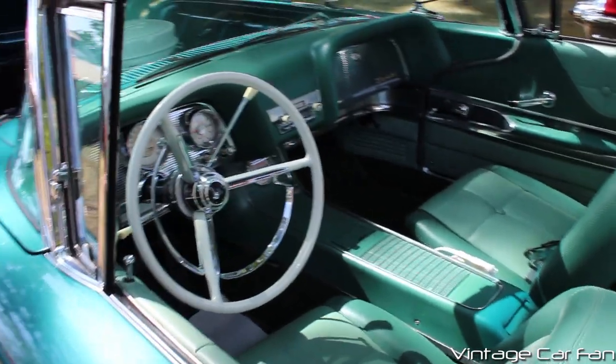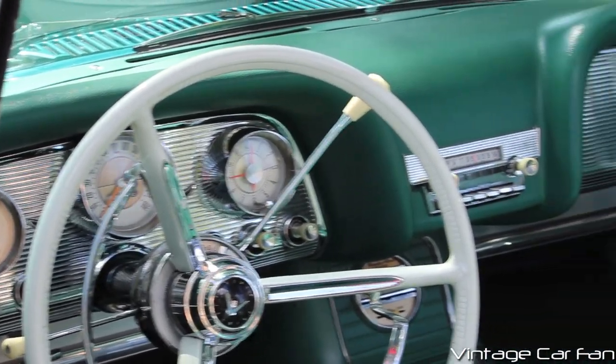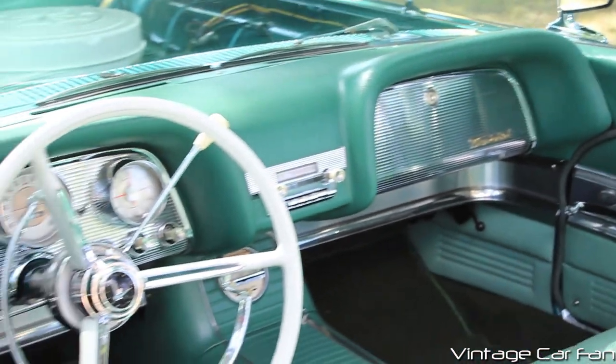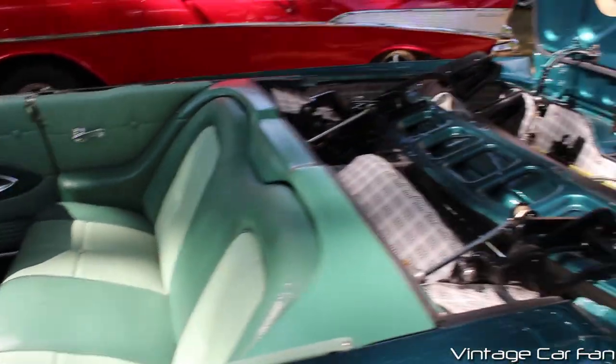I always thought the Thunderbirds had some of the coolest interiors. Very cool double-hooded dash there, and you see all the metal accents and the individual gauge pods, and the very nice long center console that runs the full length of the car. Just a huge, beautiful interior.